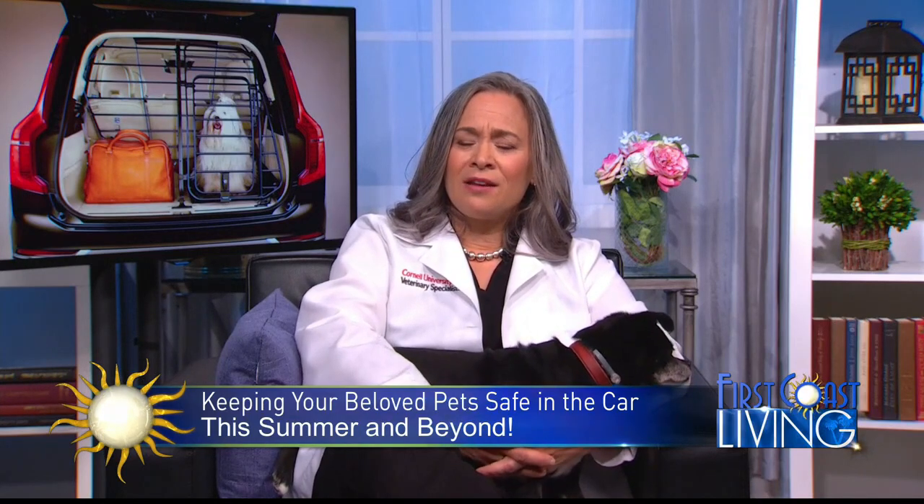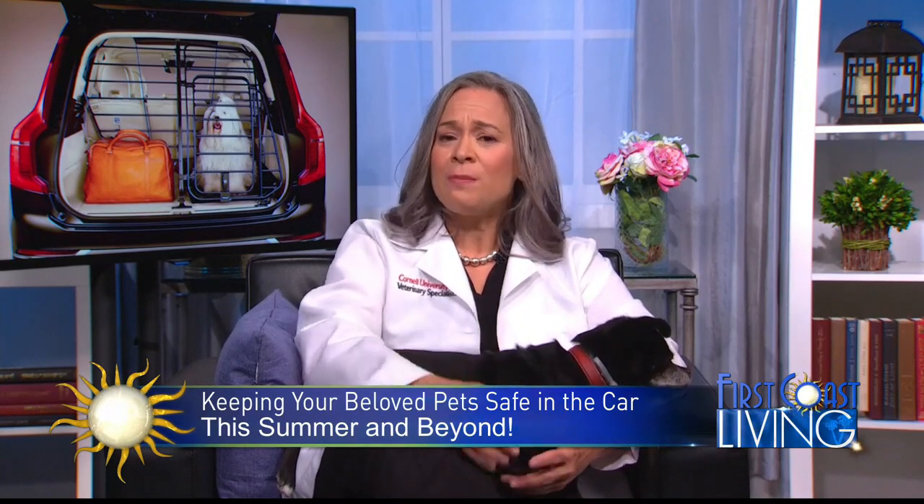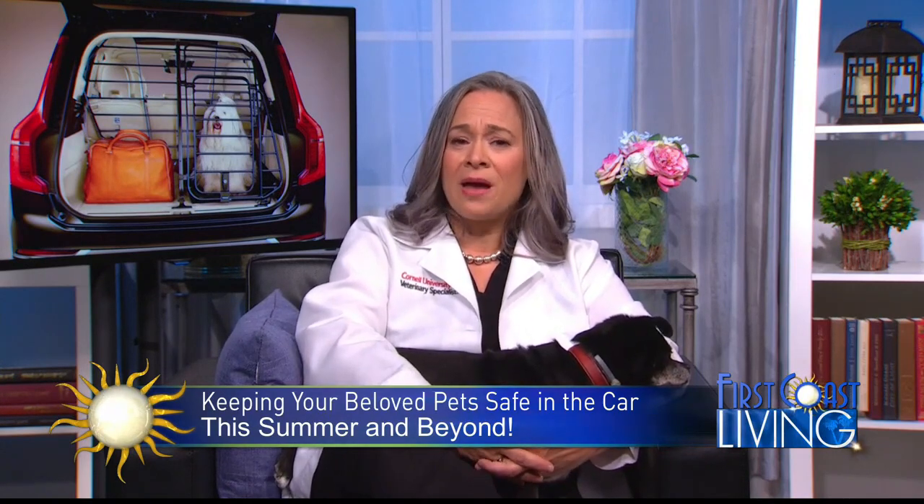Any other safety tips for driving with your pet in the car? Always keep them restrained, keep them cool, have plenty of fresh water, and always keep their ID tag or a microchip on them should they get lost, so your pet can be reunited with you in the event of an accident.